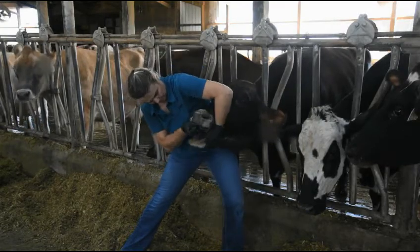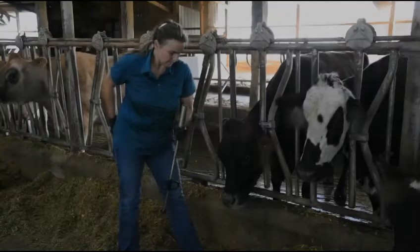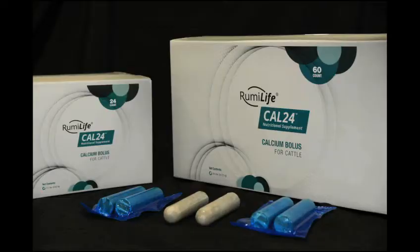Use your non-dominant hand to steady the gun. As the cow swallows, depress the plunger to expel the first bolus. The gun can then be reloaded and the procedure repeated with the second bolus. Thank you for your attention and for choosing Rumelife Cal24 Nutritional Supplement.